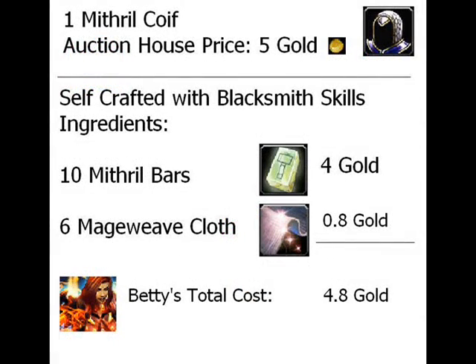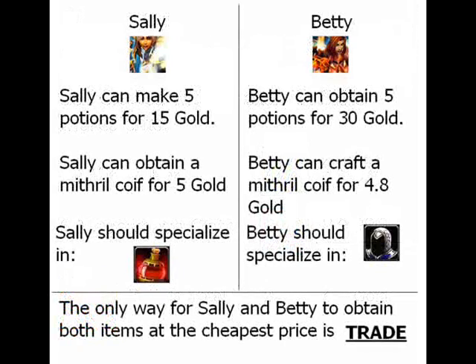Next up, we have Betty. Betty's a blacksmith and she can make mithril coifs. The auction house price for this is 5 gold. However, with her blacksmith skills and mining skills, she can put together the ingredients to make a coif for only 4.8 gold. Thus, she can save 0.2 gold for every coif she makes. Let's pose a scenario: Sally and Betty both need to obtain five bottles of potions and one mithril coif for battle. Sally can make five potions for 15 gold and obtain a mithril coif for 5 gold. Betty can obtain five potions for 30 gold and can craft a mithril coif for 4.8 gold. Now, to obtain the cheapest price for both items for both players, they need to trade.